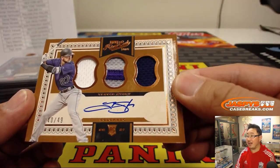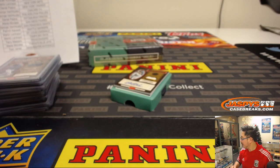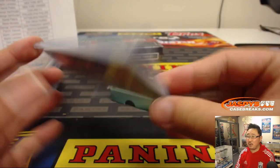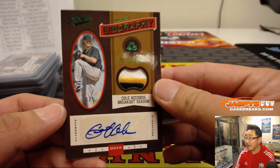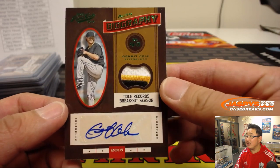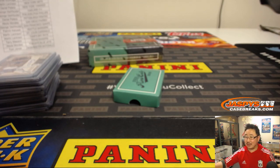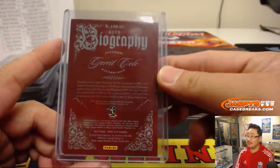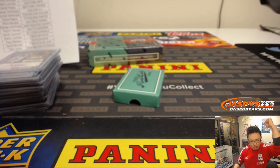40 out of 49, Triple Relic, Trevor Story rookie auto. Wow, nice — look at this! Gerrit Cole, 5 out of 5, 3-color patch and autograph — another one for Daniel Batero with the Pirates. Another train whistle there, Ellie — nice train whistle on that one. Wow. Game-used material as well, nice Daniel Batero. All aboard the Big Hit Express, whoop whoop!